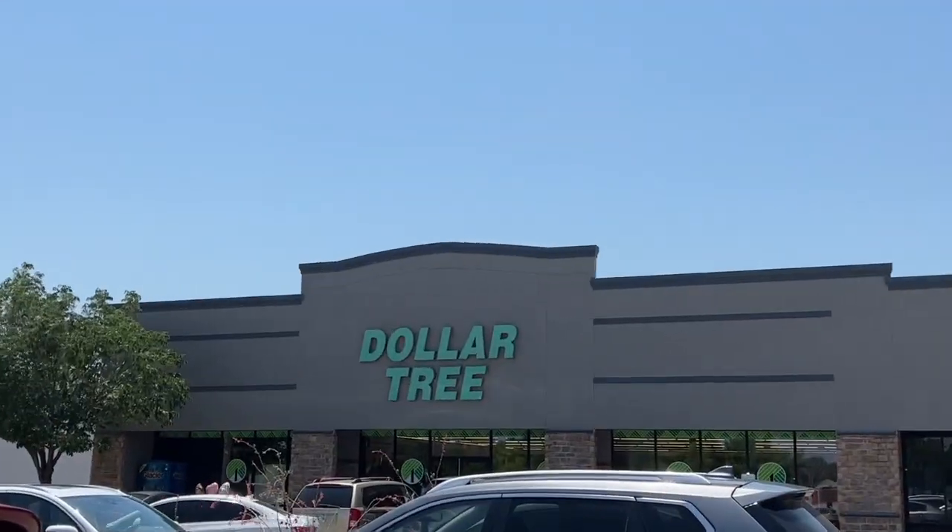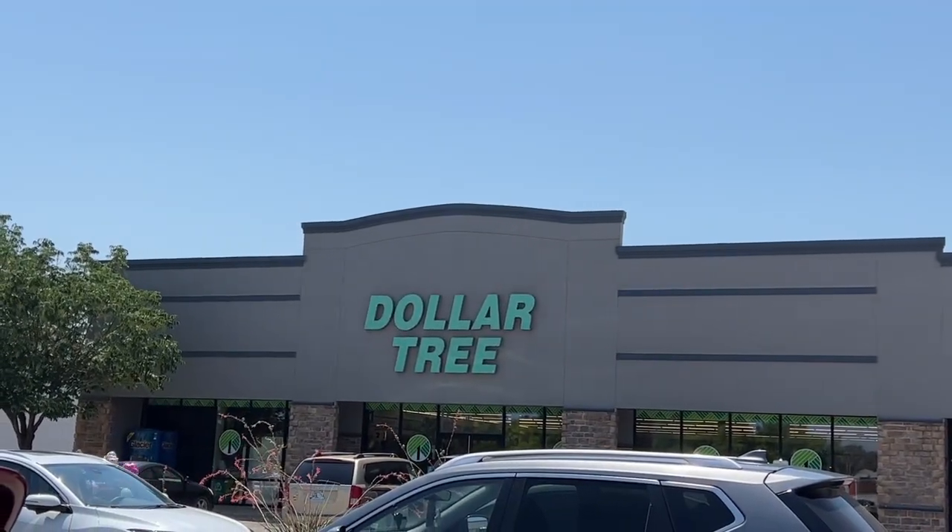Okay, so this Dollar Tree — let me see if I can show you. This Dollar Tree is really nice. We're gonna go in and see what that is.